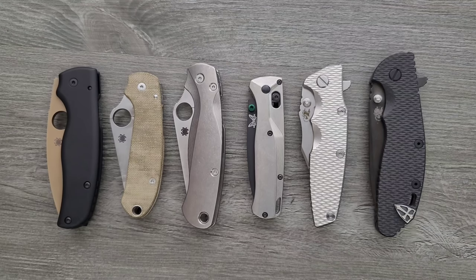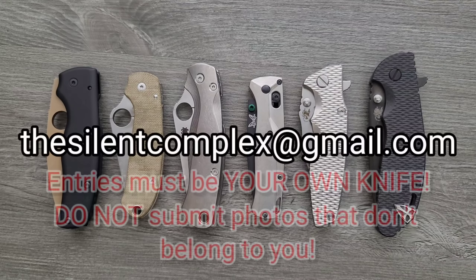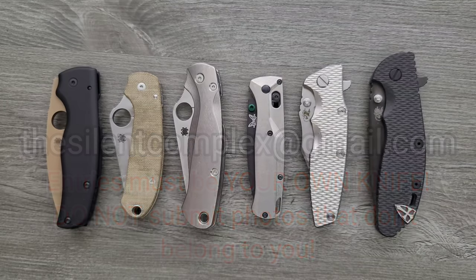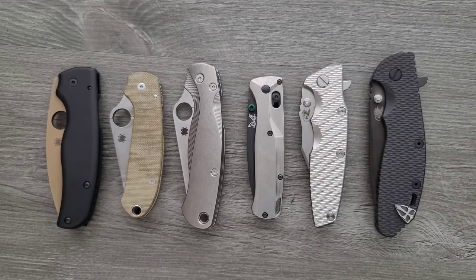There'll be more information as these uploads come out. So how do you submit your entry for this contest if you have a modified knife? Well, you're going to want to submit a photo to thesilentcomplex at gmail.com, which is shown on screen right now. But before you do that, I have very specific instructions — if you want to have your knife mod entered for this contest, you will need to follow these instructions very carefully.